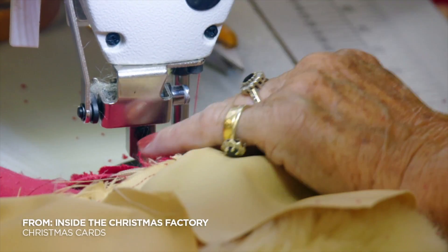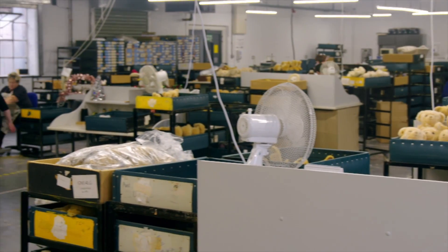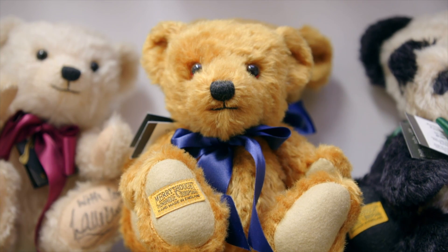Teddies have long been a favourite Christmas stocking filler, and this factory in Shropshire has been making traditional bears for more than 90 years. Today, we're making a brand-new Christmas bear.